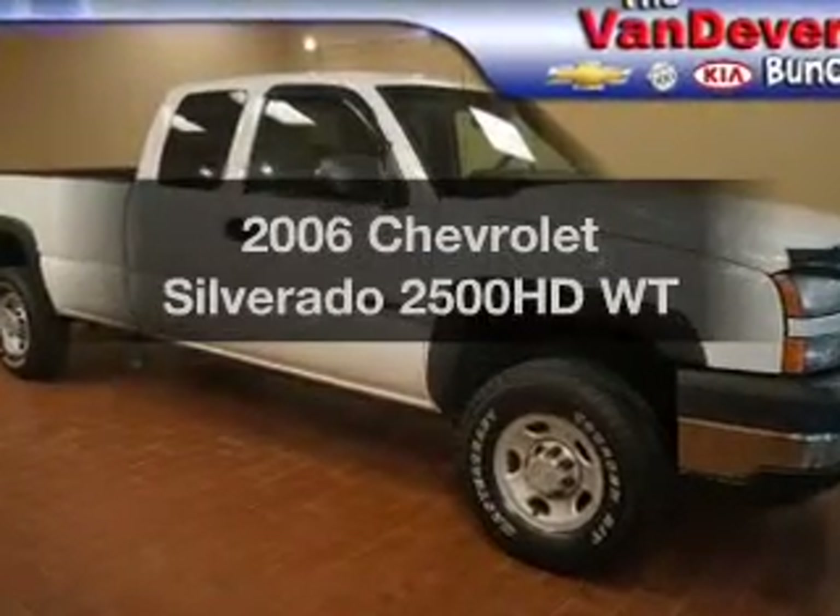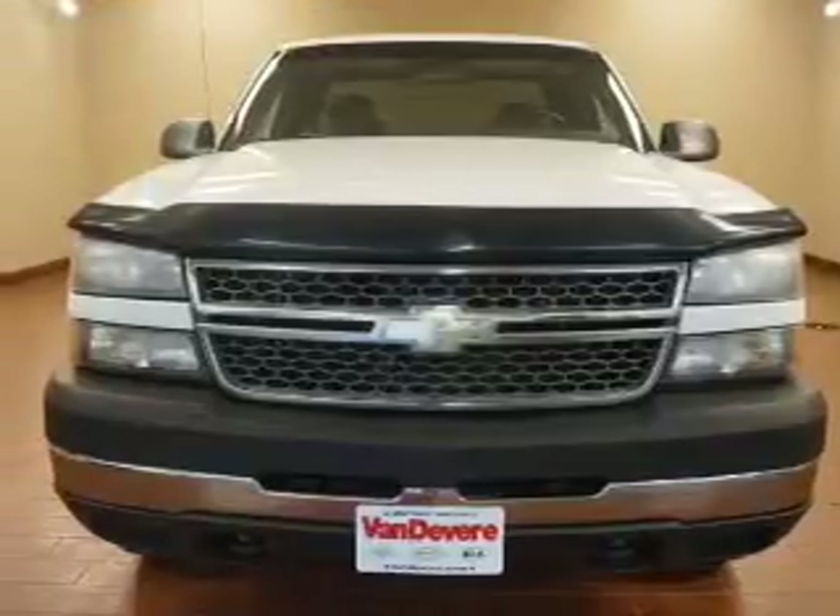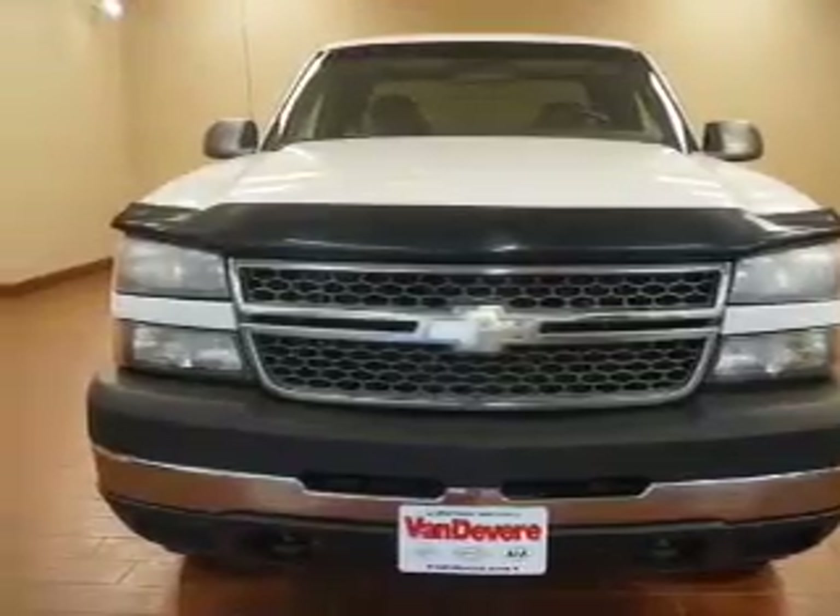Introducing the 2006 Chevrolet Silverado 2500 HD. If you're looking for an automobile with great attributes, look no further.